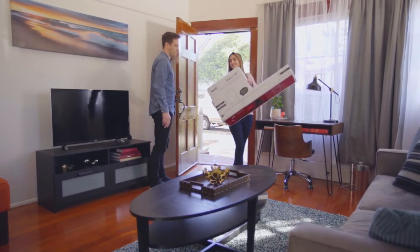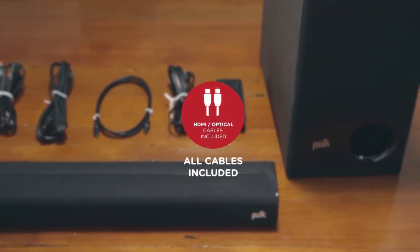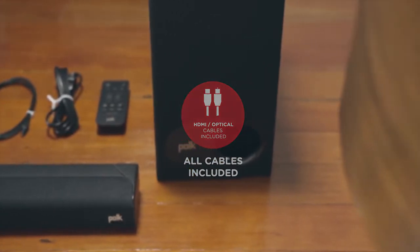Upgrade your home entertainment with the Polk Cigna S2 soundbar system. With all cables included, setup takes minutes. Just enough time to mix things up for movie night.